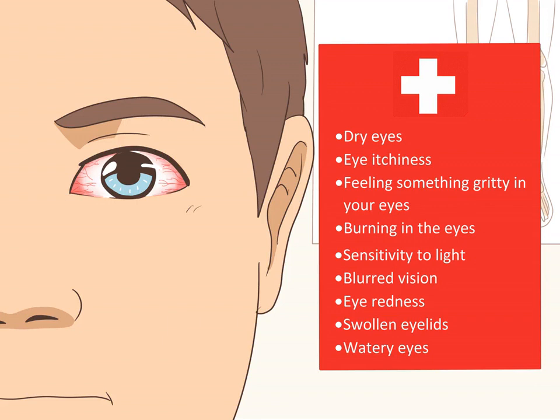Visit your doctor. If you believe you are experiencing ocular rosacea, it is best to consult your doctor. Your eye doctor or general practitioner is the best person to diagnose and treat ocular rosacea. Severe or untreated problems can lead to scarring on the eyelid or corneal abrasions, both of which can impact your vision. It is best to talk to a doctor when you first notice early symptoms: dry eyes, eye itchiness, feeling something gritty in your eyes, burning in the eyes, sensitivity to light, blurred vision, eye redness, swollen eyelids, or watery eyes.